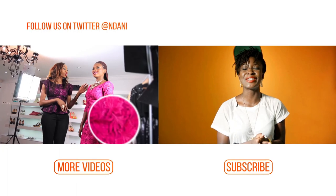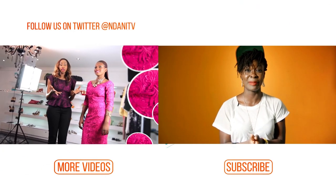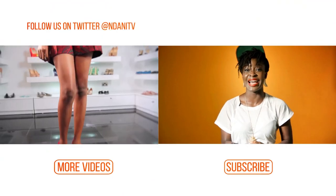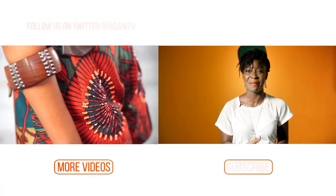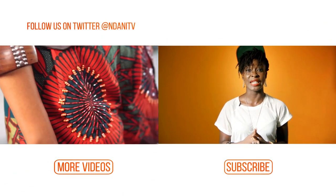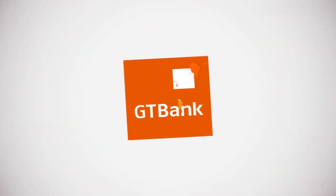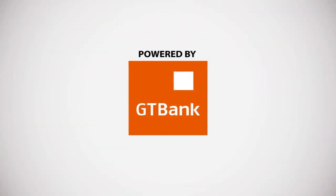Hi guys, if you just enjoyed watching that video and you want to stay up to date with the latest in entertainment, lifestyle, and more from inside Africa, why don't you hit the subscribe button right now. And if you want to keep on watching videos, then just simply hit the more videos button. I'll see you next time. Bye.